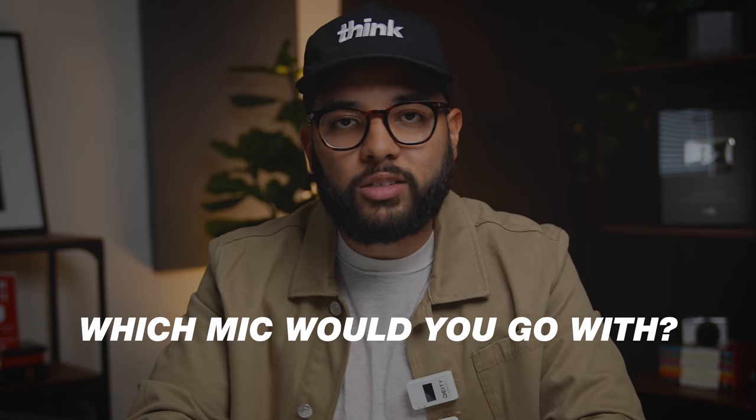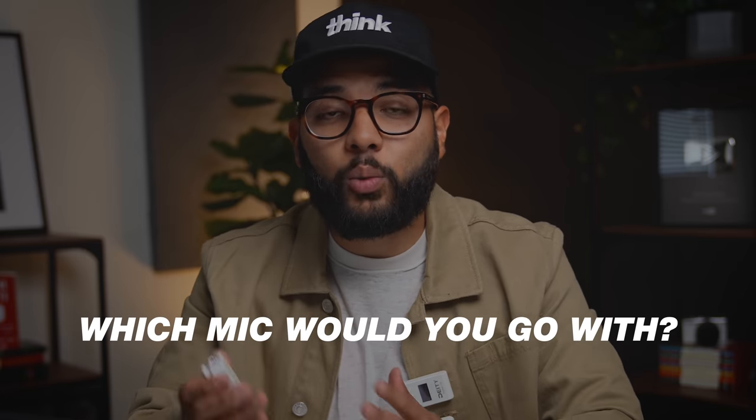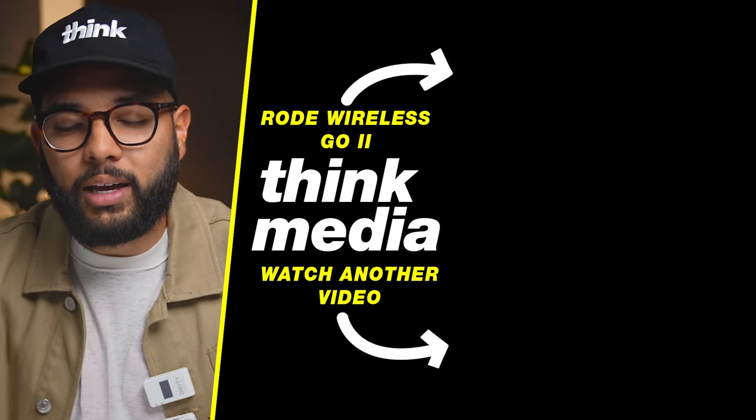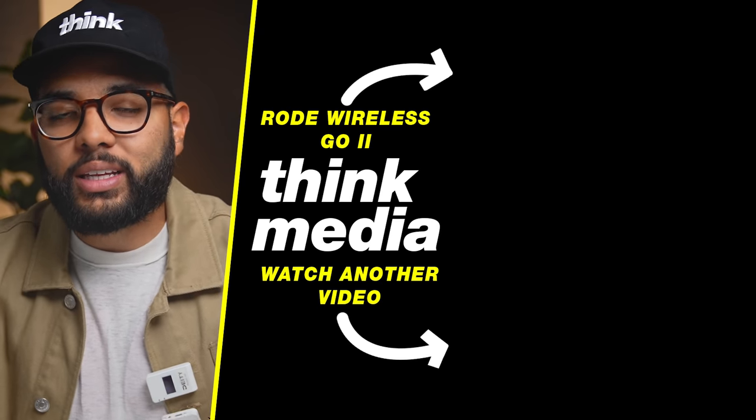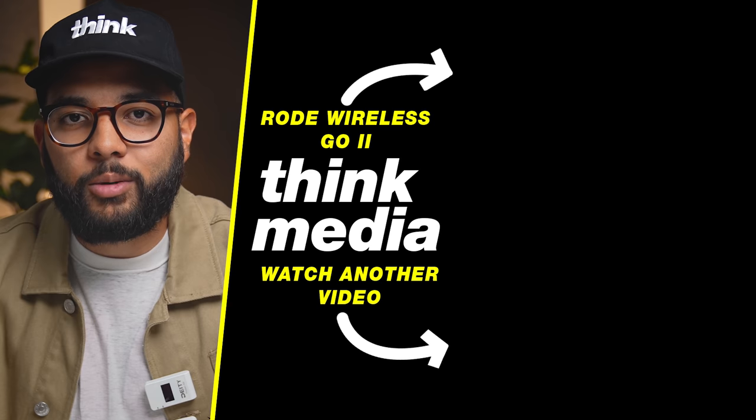Shout out to Deity for making this — I would consider it the Rode Wireless Go killer, specifically the Rode Wireless Go 1 killer. I would love to know your thoughts on this mic and how it compares to the Rode Wireless Go. If you want to check out the review video we did on the Rode Wireless Go 2, which I believe is a different mic because of its features, you can check that out by clicking or tapping the screen. I can't wait to see you in a future video. Peace.